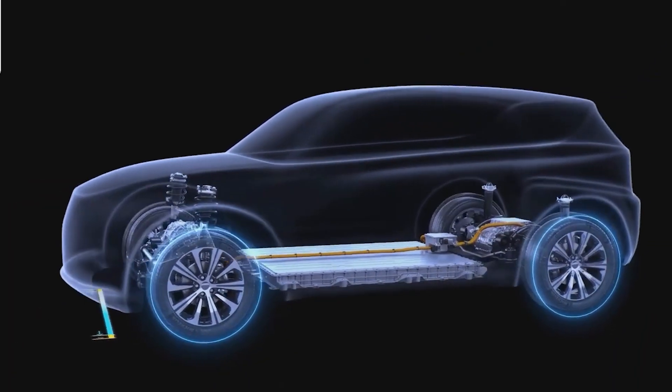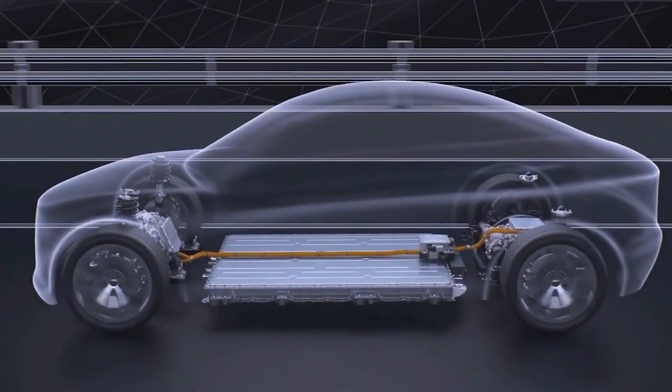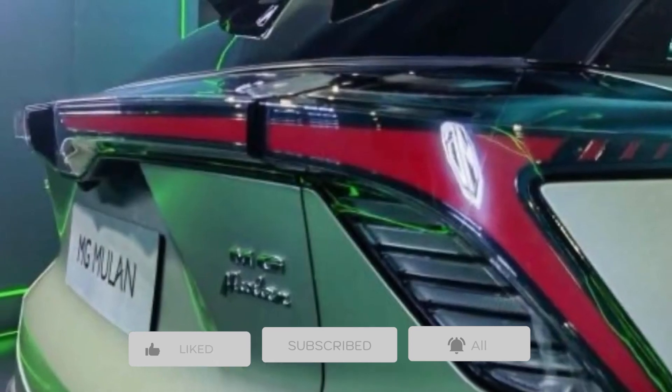And that brings us to the end of the video. Feel free to let us know what you think, and if you like this video, please leave a like and subscribe to our channel. Thanks for watching and we'll see you in the next one.